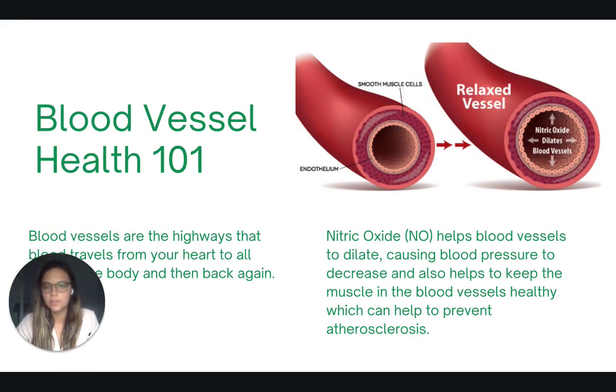So first let's talk a little bit about blood vessels. Think of blood vessels as highways that blood travels from our heart to all the different parts of the body and then back, taking oxygen and nutrients. When we talk about blood pressure, it is a measure of how much pressure is exerted on the walls of those blood vessels, and it can be an indicator for chronic disease.